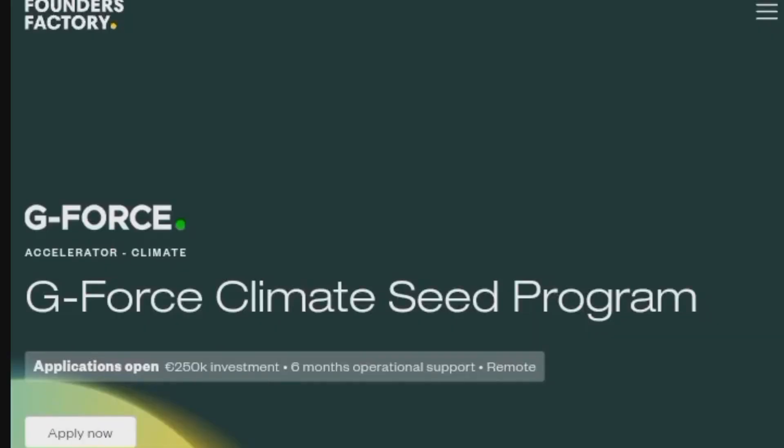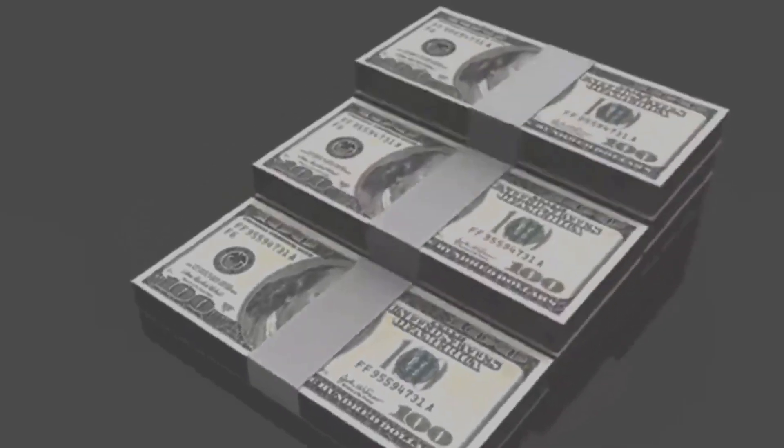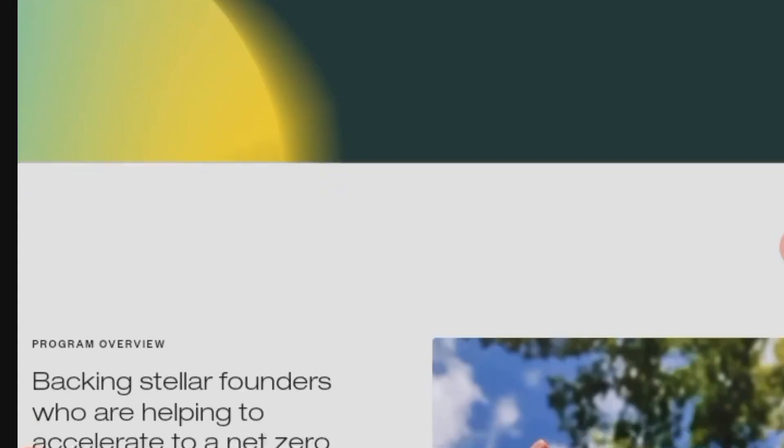Welcome back to my channel, thank you for tuning in. This grant is powered by Founders Factory Grant, specifically Gen F — it is a rolling grant with no expiration. Imagine getting up to $250,000 for your business or personal needs without paying it back.